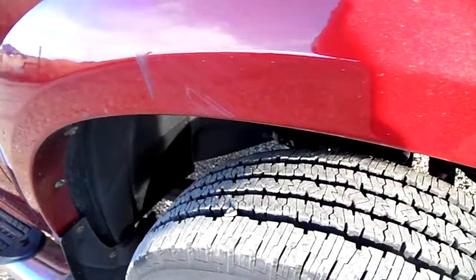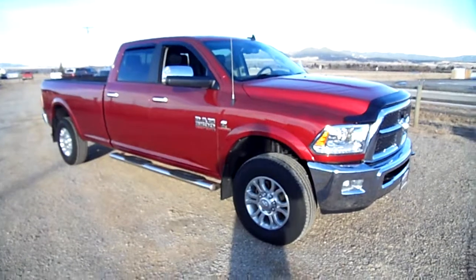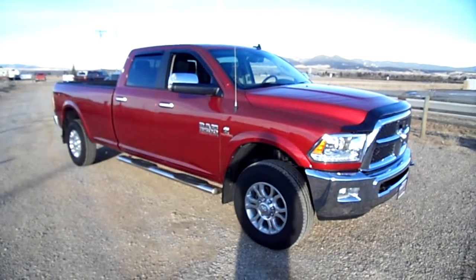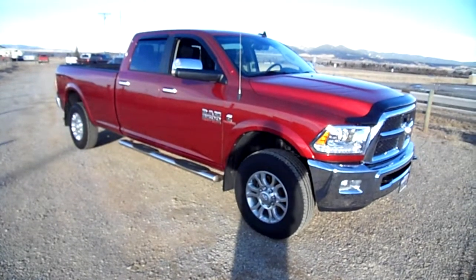Looking across the body again, there is a tiny scratch here and there — this would be about the worst of it on this side — nothing major, you can't really see it that well. Beautiful truck really, brand new tires, totally stock. Come check it out at Snowy Mountain Motors — you'll love it, or my name isn't Nick Skiba, and it is.